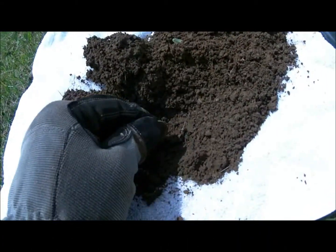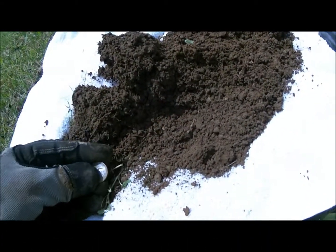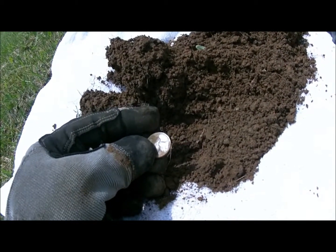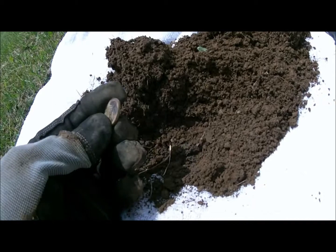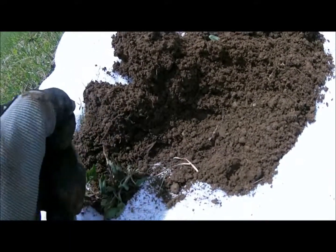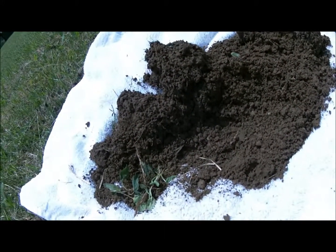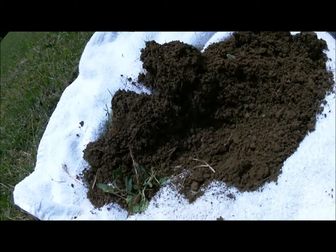And the next find of the day, down about 6 inches — I think it's an '88 nickel, if I'm reading it right. Had a little bit of a delay — had to rehydrate, it's pretty hot out today. And I got a phone call from my son in Florida. That always makes me happy.